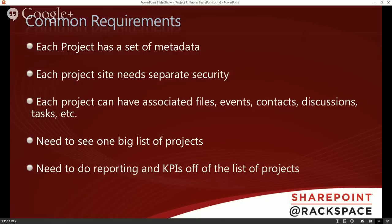A lot of times you need to have files, events, contacts, discussions, and tasks all revolving around each project. But another common requirement is the need to see one big list of projects — that's where it starts getting tricky. If every project is just its own project site, where are you going to see all projects listed? And then there's a common need to do reporting and KPIs off of that list of projects as a whole, which throws a monkey wrench into it.